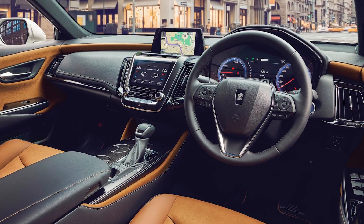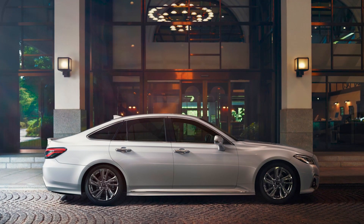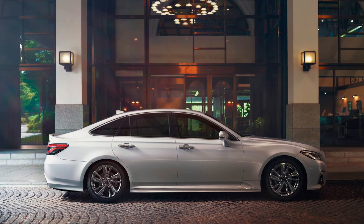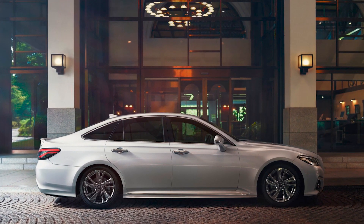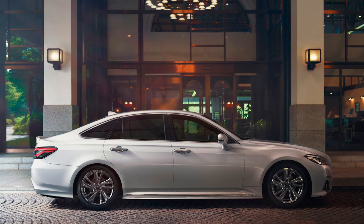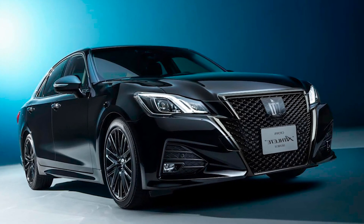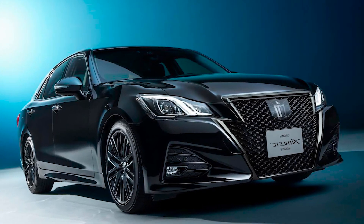The long-lived Toyota Crown has been produced since 1955. The current version with the index S220 was released in 2018, and in 2020 it underwent a slight restyling. Now the Crown is ready for its 16th generation, which should make the model more competitive and boost sales, which leave much to be desired.